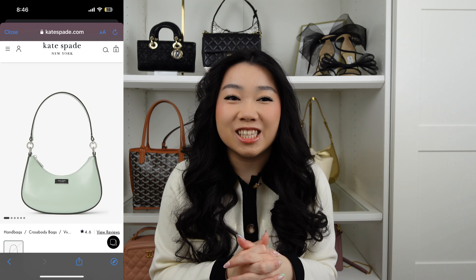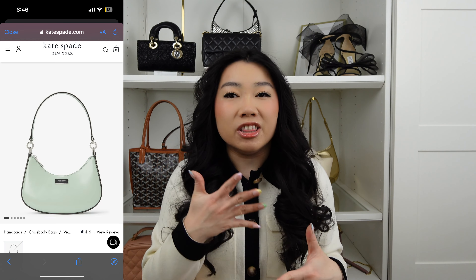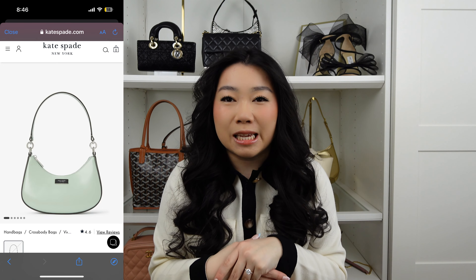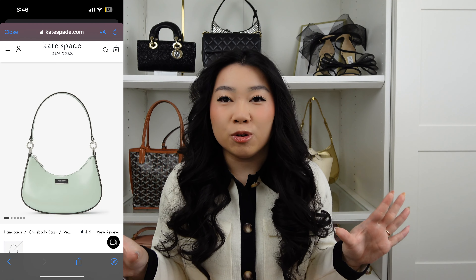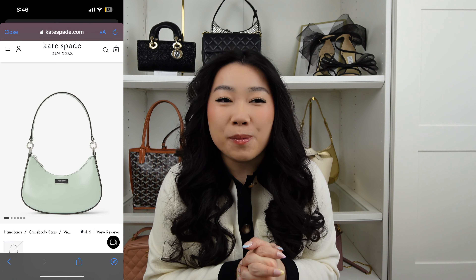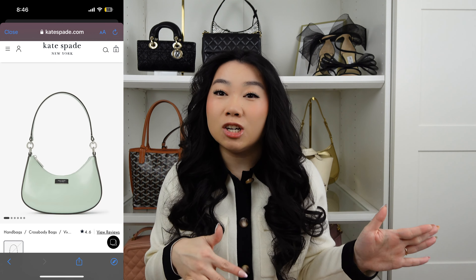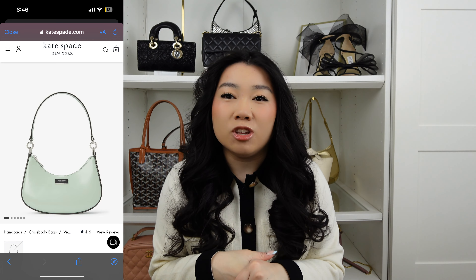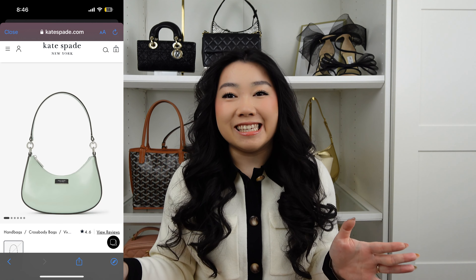Last but certainly not least, we have to include Kate Spade. I really like Kate Spade because they have a wide variety of colors you wouldn't normally find even at luxury designer brands, and I am absolutely obsessed with this pistachio green color. I've been noticing a lot of brands releasing bags in this mint/pistachio green recently — even Gucci released a line of beautiful light green bags. I love this shoulder bag from Kate Spade and it is currently on sale for $100 less, making it just under $200 instead of just under $300. This style is going to be great for every day — it fits all your essentials and you can just throw it over your shoulder. I think you're going to be able to incorporate this color very easily into your spring and summer wardrobe.